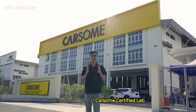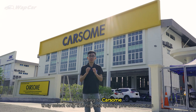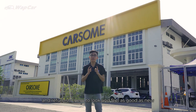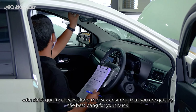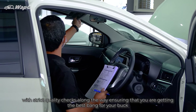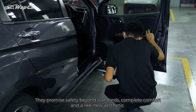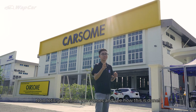So today I'm here at CarSum certified lab to find out how exactly they refurbish a CarSum certified car. According to CarSum, they select only the highest quality pre-owned cars and refurbish them to look and feel as good as new with strict quality checks along the way, ensuring that you are getting the best bang for your buck. They promise safety beyond standards, complete comfort and like-new aesthetics with each CarSum certified car. Now let's go behind the scenes and see how this is done.